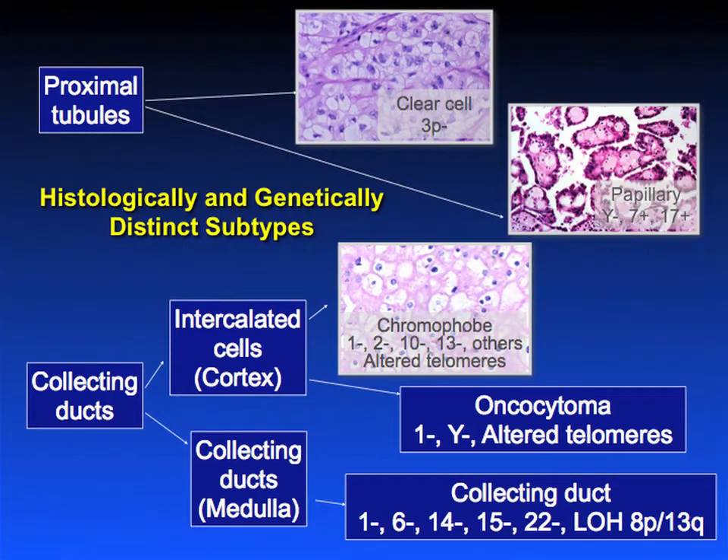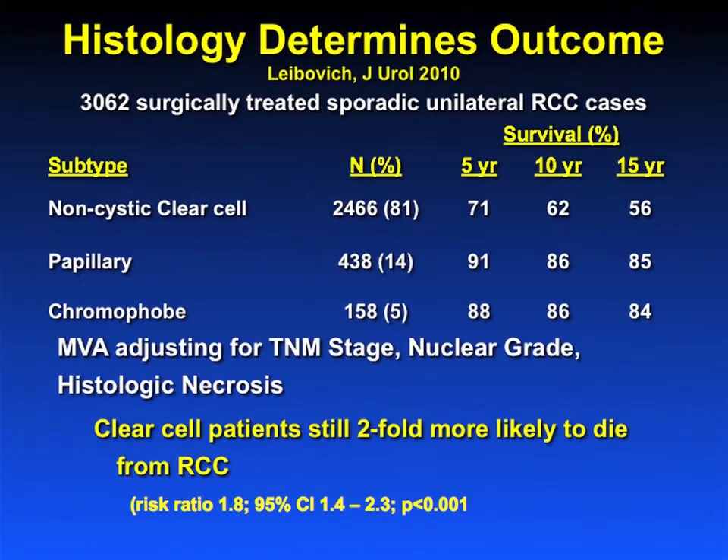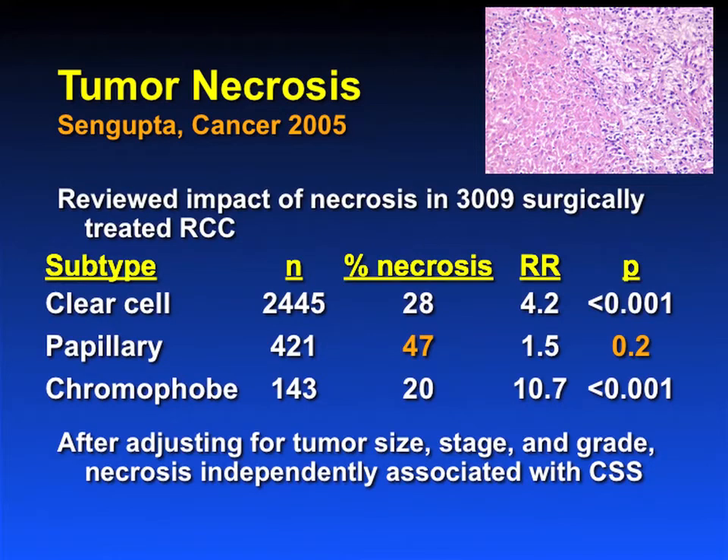We know that histology has an impact on outcome, and we know that papillary and chromophobe are different from clear cell. There's debate about whether or not it's an independent prognostic factor, and I still think there's no consensus. In our data, if you look at patients stratified by histologic subtype, there's a dramatic difference in survival at 15 years: 56% survival for non-cystic clear cells versus 85% and 84% for papillary and chromophobe. If you do a multivariable analysis adjusting for TNM stage, grade, and histologic necrosis, clear cell patients are still two-fold more likely to die.